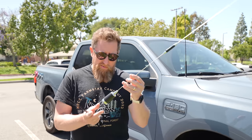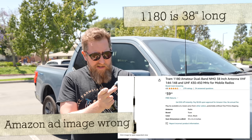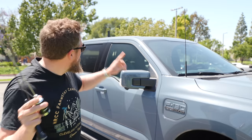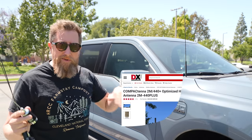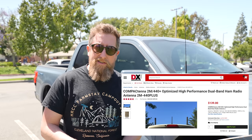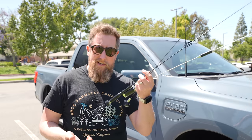I also picked up one that you guys all recommended, which is the Tram 1180. This is a dual band antenna, advertising 2.4 dB gain on 2 meters and 4.5 dB of gain on 70 centimeters. I've also got the Compact Tenna, which is the lowest profile of any of the antennas I have. All these antennas will transmit and receive against the Compact Tenna. We're gonna find out who's the best.